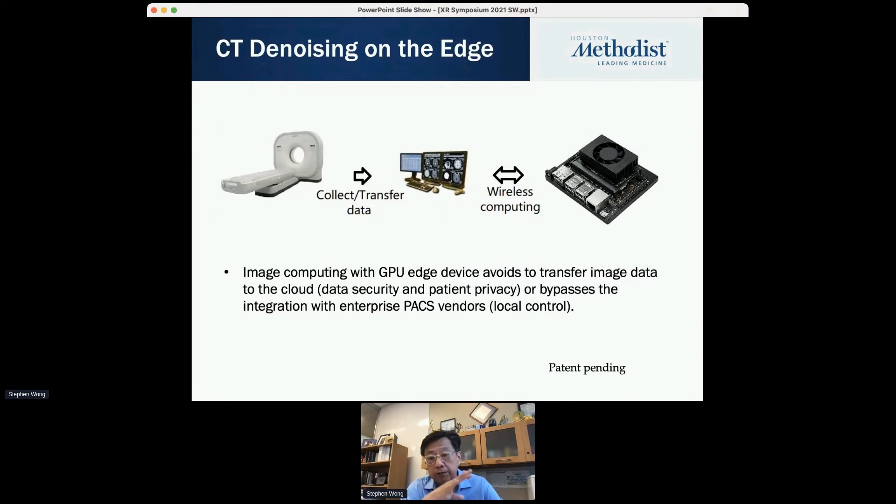After developing this algorithm, we implemented the whole system into an edge device. This is one of the NVIDIA devices — we transfer the data and move it with the scanner. The edge device is essentially portable; you can plug it into any workstation in the hospital and use it locally right away. It avoids data security and privacy issues since you don't go outside to the cloud, and avoids lengthy negotiations with PACS vendors for workstation integration. We already have a filed patent, the application is pending, and we are conducting a large-scale clinical trial between methods on this model.